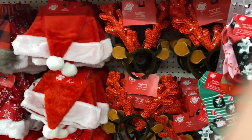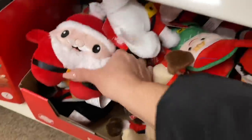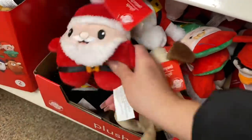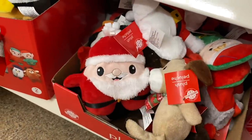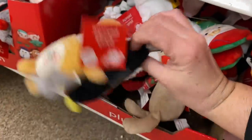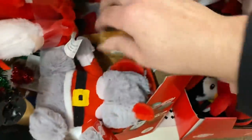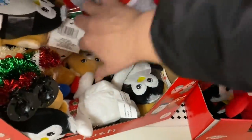I really cannot believe the amount of stuff they have here. Look — these are fuzzy. Oh, these are the softest plushies ever, like so soft. And then they have some that come two in a pack, which you can customize. This one has Santa and Mrs. Claus, and there's a little snowman and the reindeer. These are really cute as well.